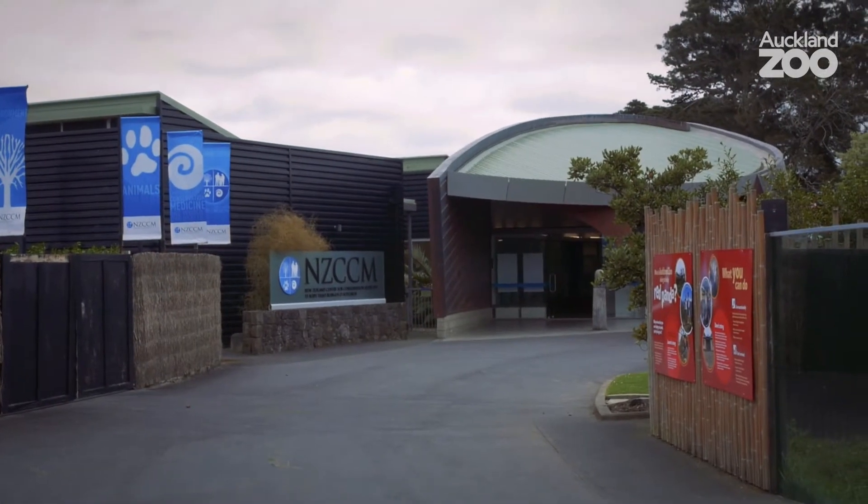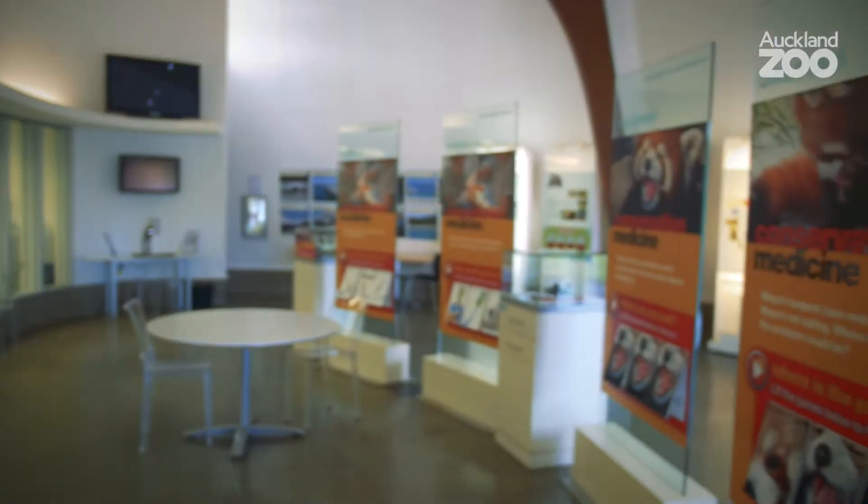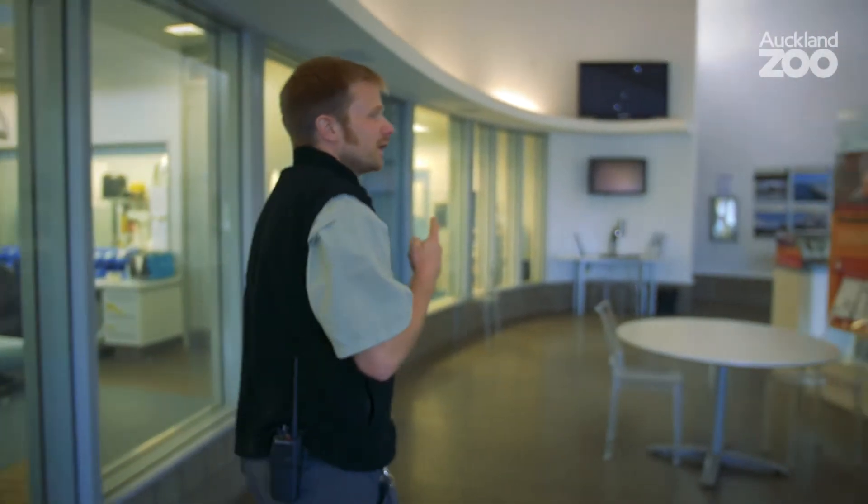Welcome to the NZCCM. Through these windows you can see what the vet department gets up to day to day, because this is where we work. There's also a lot of information which explains what it is to be a zoo vet at Auckland Zoo, and then we can go behind the scenes.